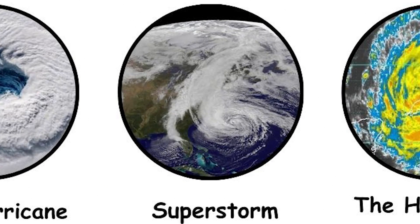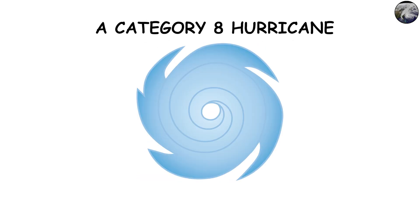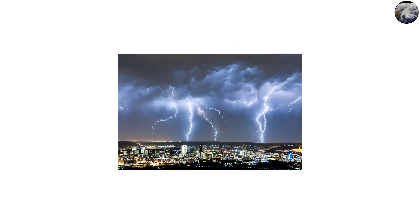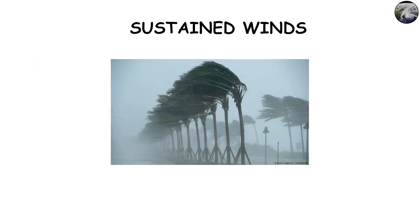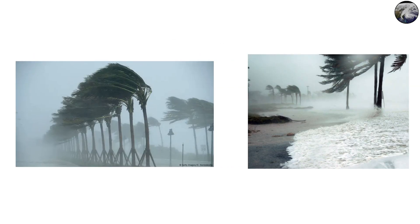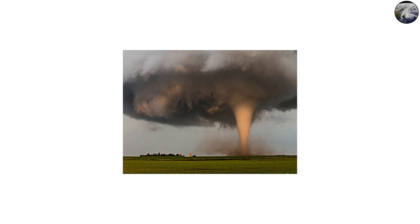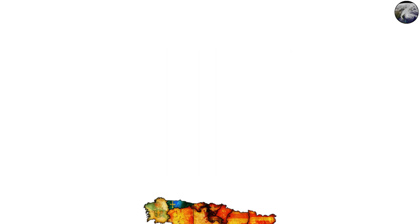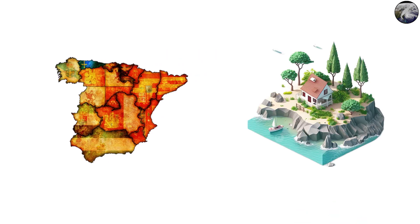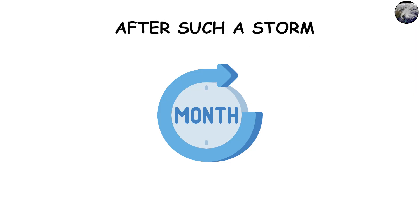Category 8: The super storm — the absolute worst-case scenario. A storm so powerful it feels more like a natural apocalypse than weather. With sustained winds above 250 miles per hour, 402 kilometers per hour, it would be stronger than most tornadoes but spread across hundreds of miles. Entire regions could become uninhabitable for weeks, if not months, after such a storm.